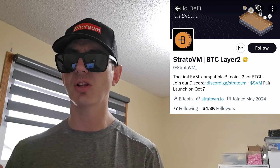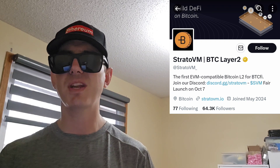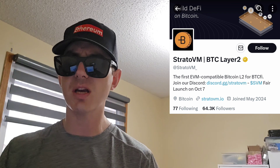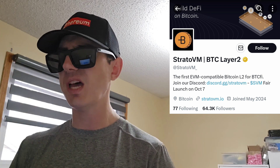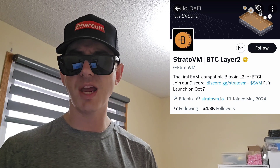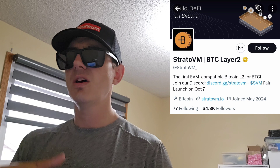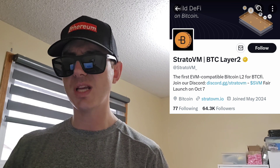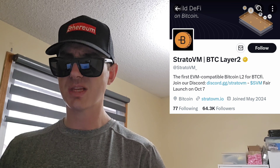If you're looking to get this token and you don't have an MEXC Global account, I do have an MEXC Global referral code down there in the description box. All you'd have to do is go through that referral code, open an account, fund your account with USDT, go into the trade section and search SVM, and then simply just buy the token.